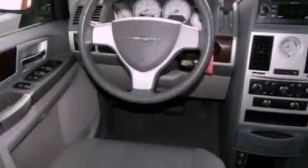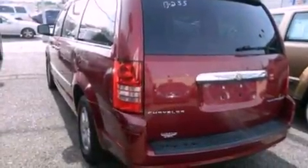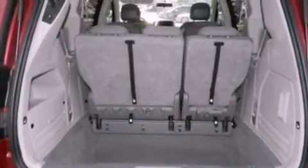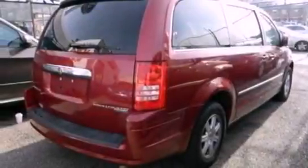Its top features include power-adjustable driver pedals, traction control and stability control systems, 100% commercial-free Sirius satellite radio, aluminum wheels, and a tire pressure monitoring system. The following features are also included: